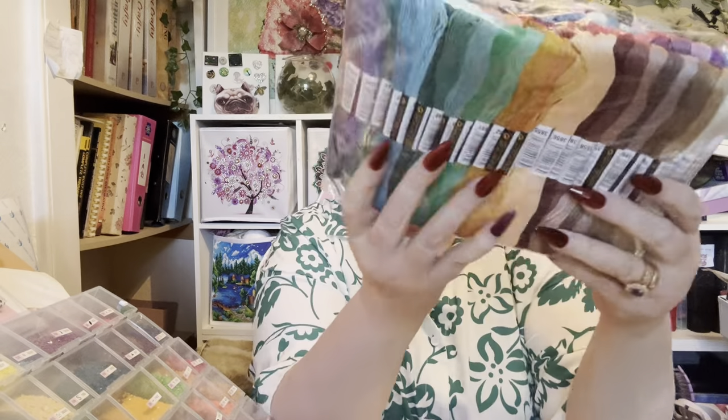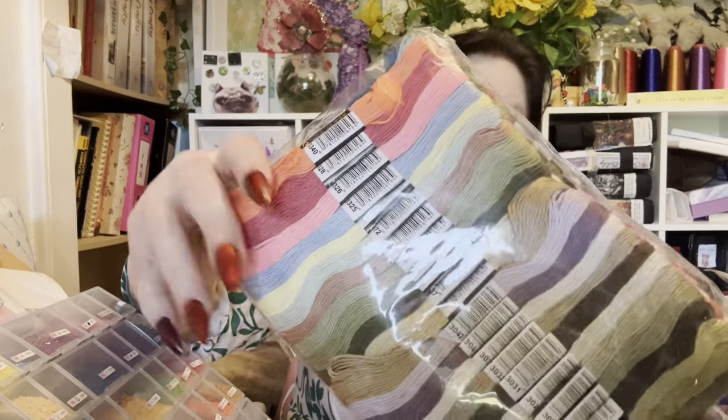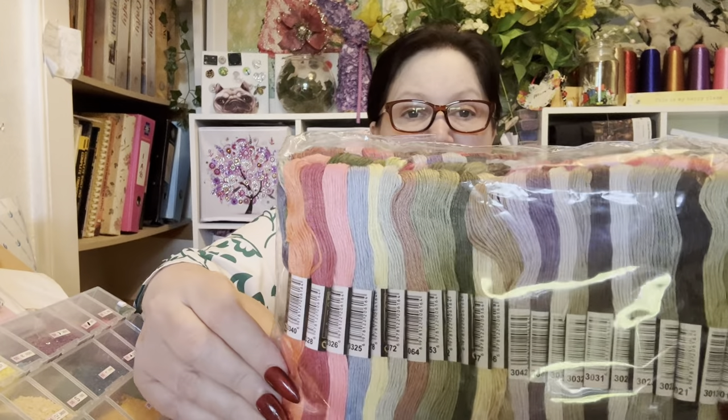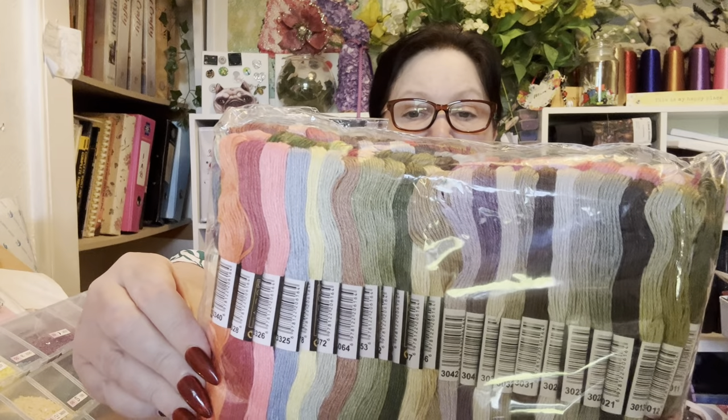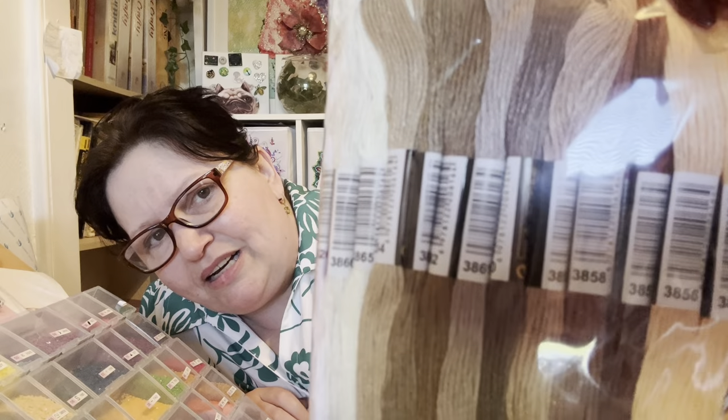If there are any questions you want to ask me about the cottons that come like this, please just ask - if I'm able to help you I will. When you bobbinate them or put them on floss drops it's fantastic, because you can see all the numbers and they come in order.